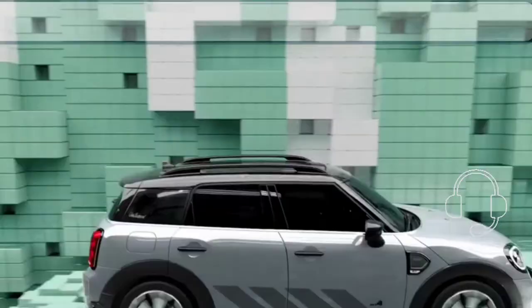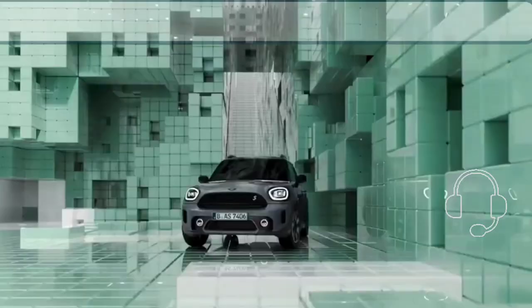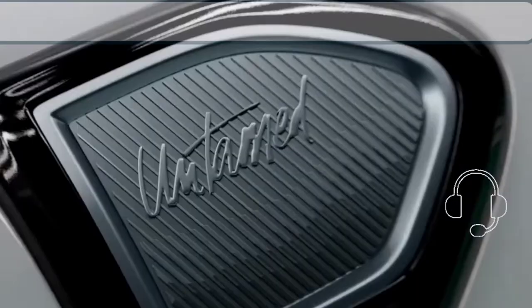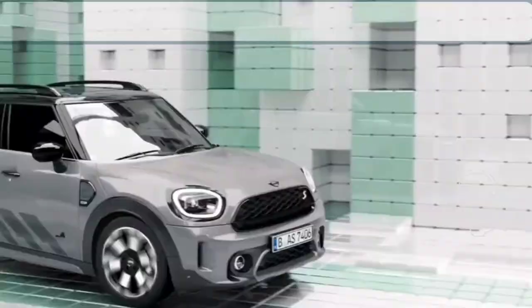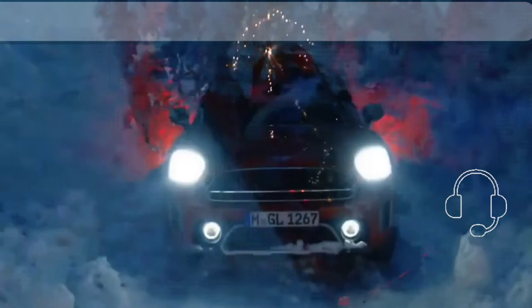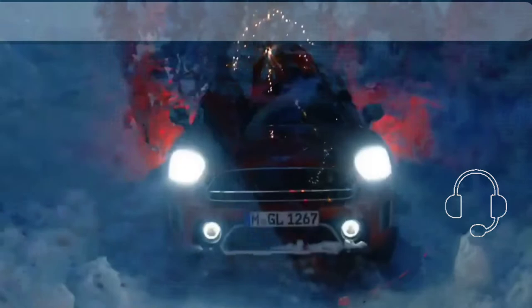The Countryman's more settled disposition isn't a bad thing — it's just different from the attitude of other Minis, which are unreservedly playful. It's worth noting that none of our test vehicles featured Mini's adjustable dampers, which might help offset the sometimes harsh ride quality we experienced. The plug-in hybrid's brake pedal has two long dead spots at the top of its travel, which takes some getting used to.